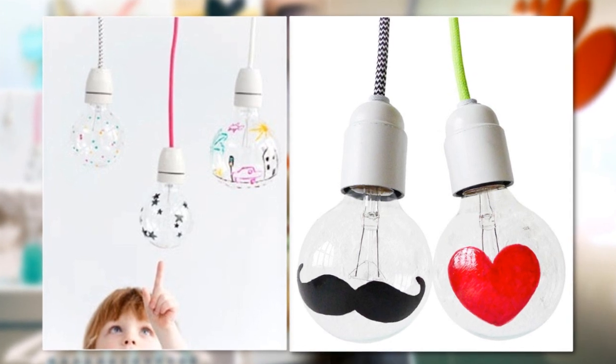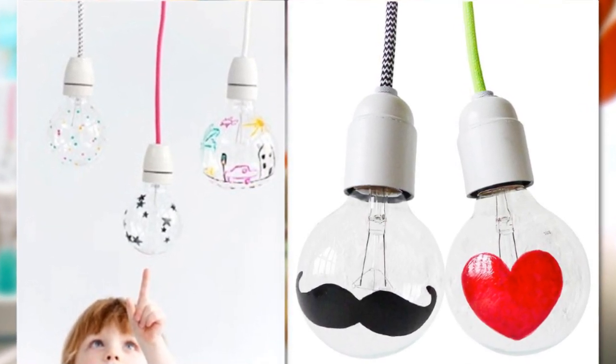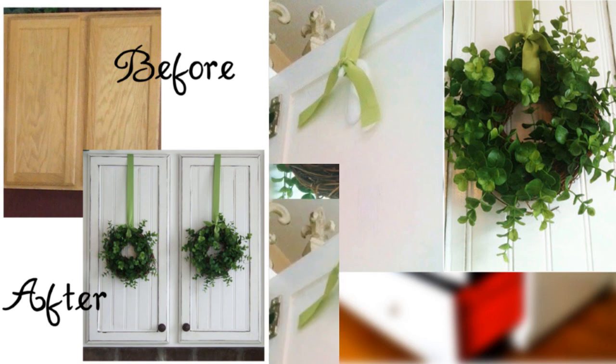6. Use a Sharpie and draw a design on a lightbulb to cast a neat shadow when the light is turned on. Most kids will love it. 7. Use an upside-down command hook on the backside of a door to hang a wreath.